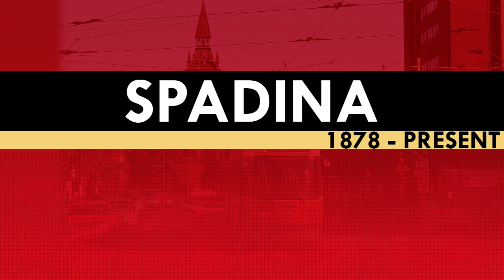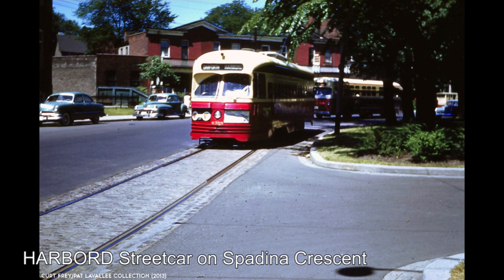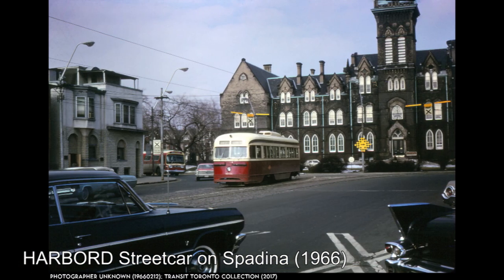Spadina alongside the North Young streetcar were the last routes in the network to use dual-ended cars, so with their abolition on October 10th, Toronto would no longer use dual-ended streetcars. The abolition of the Harbert streetcar in 1966 would mark the true end of streetcar service along Spadina Avenue.